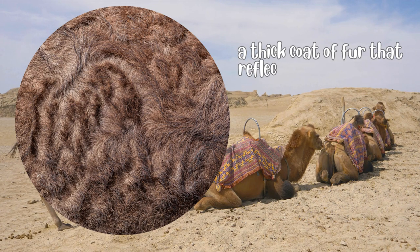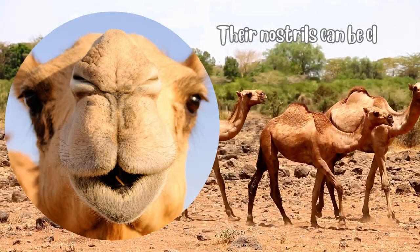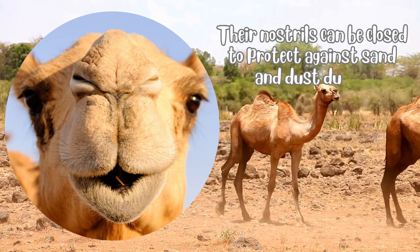Camels have a thick coat of fur that reflects the sun's rays and helps keep them cool during the day. Their nostrils can be closed to protect against sand and dust during sandstorms.